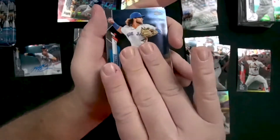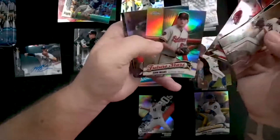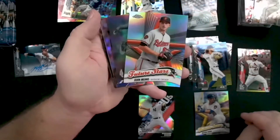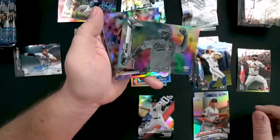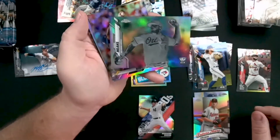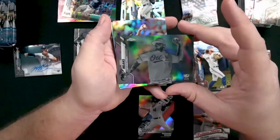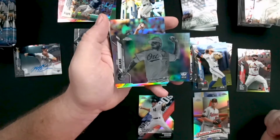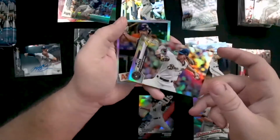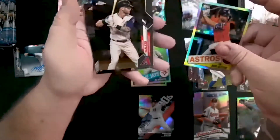Bo Bichette rookie — that's going to be a nice one, put that in the noteworthy pile. Future Stars John Means. Another John Means — check that out, it looks like a photo negative refractor, a negatives refractor or something. So that's a John Means cup card — I'll have to look that one up. Josh Hader is going to be a refractor.